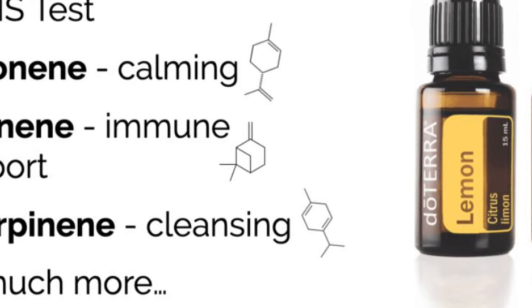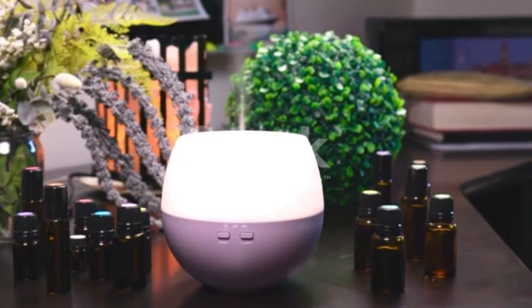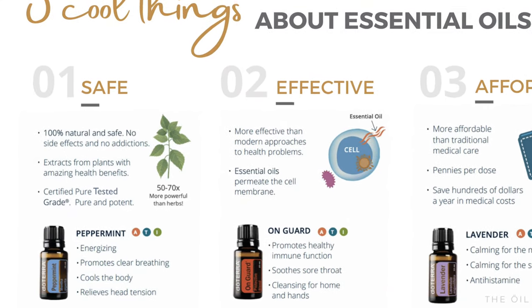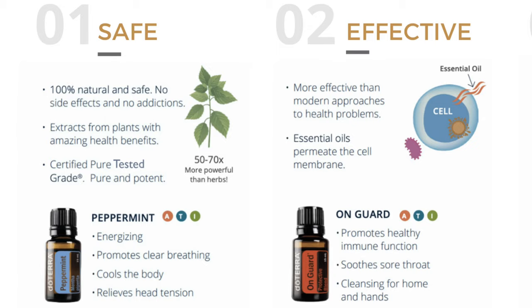These allow lemon oil to do things like help clean your home — it's great for dusting — and it helps to boost your mood. Essential oils are 100% natural, so they are safe. They don't cause addictions. They don't come with this huge host of side effects that we get with a lot of drugs on the market today. It's very rare to have any side effects, and those would normally just be things like allergies. Essential oils are 50 to 70% more powerful than herbs.